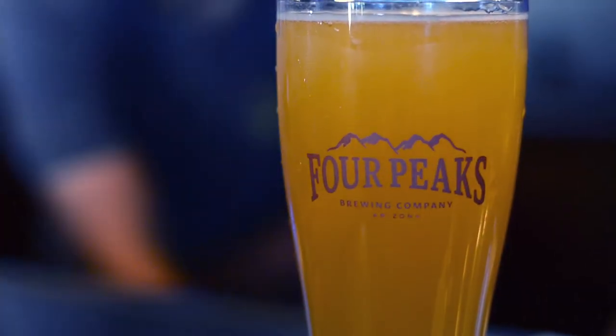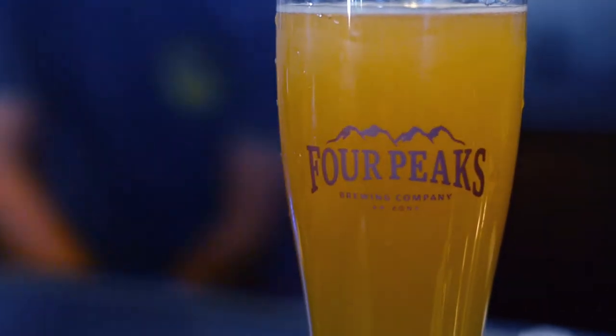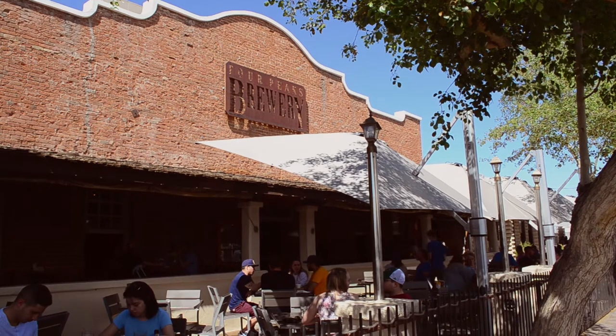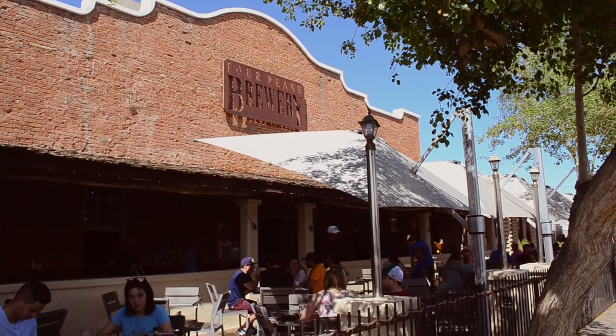Arizona is home to amazing Mexican food and a huge craft beer scene. Four Peaks perfectly encapsulates the flavors of Arizona. So let's take a peek at what you can expect and what you should order from Four Peaks Brewery.